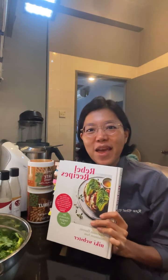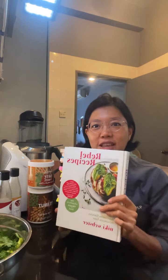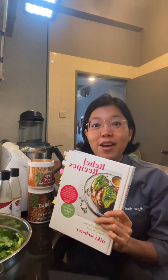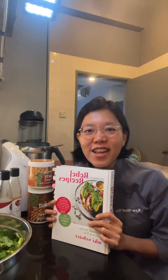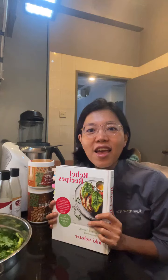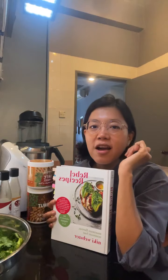I met her in 2019 in London. At the time she was in the midst of doing this book — they were actually doing a photo shoot then. So it's really cool to finally have a copy now.